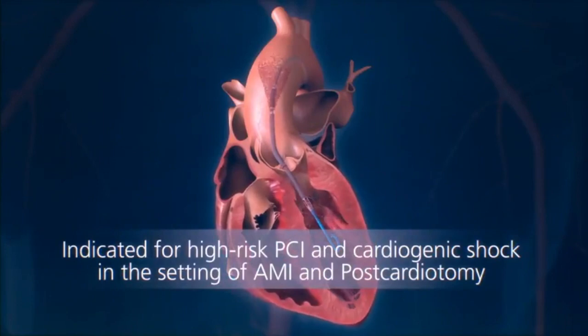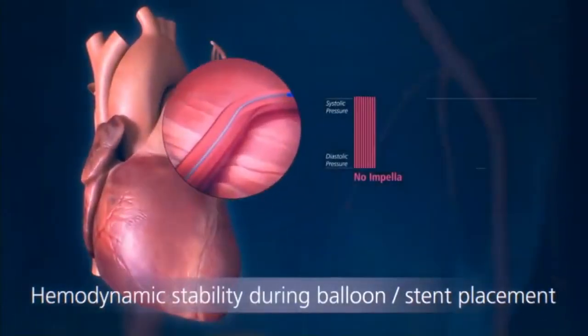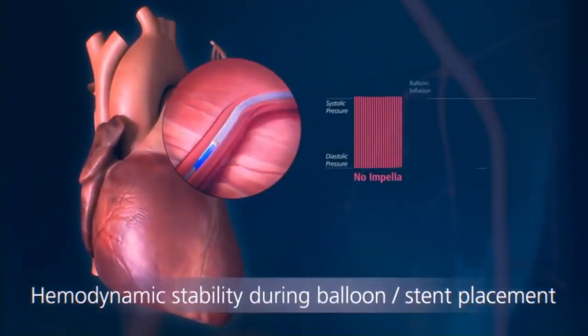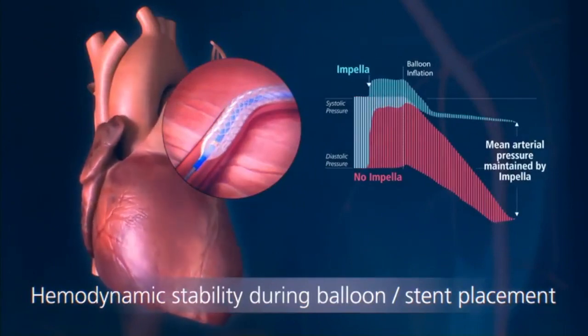Impella is indicated for protected PCI and cardiogenic shock in the setting of AMI and postcardiotomy. Impella provides hemodynamic stability during angioplasty and stent placement by maintaining mean arterial pressure.